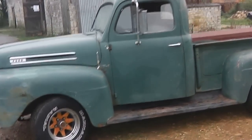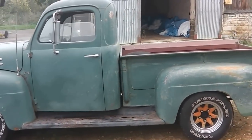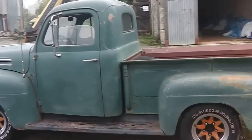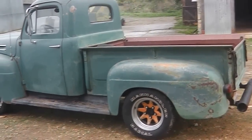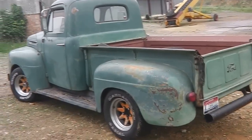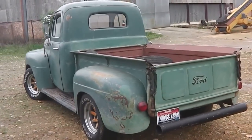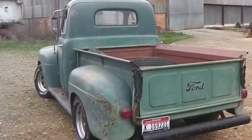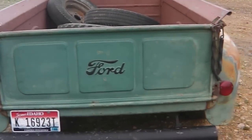Beautiful, straight metal with very little rust on it. It's mostly original — the only non-original parts are the mirrors, which are slightly later and more practical. It's also got later, wider steel wheels fitted, but it does come with the four original 16-inch steel rims as well.